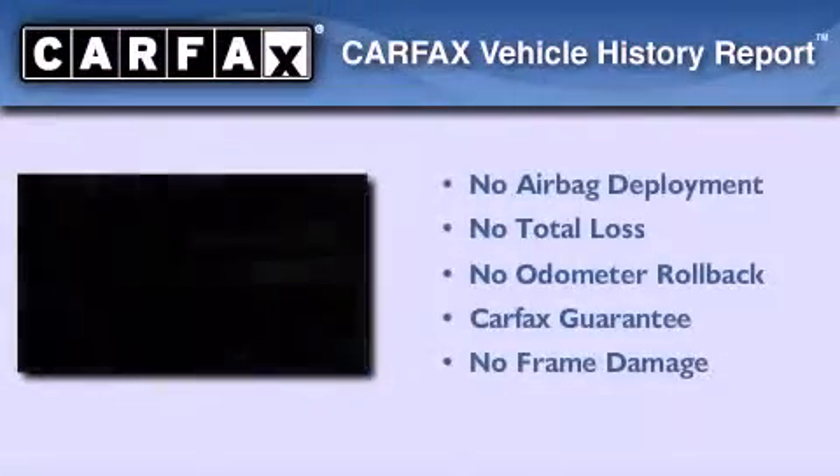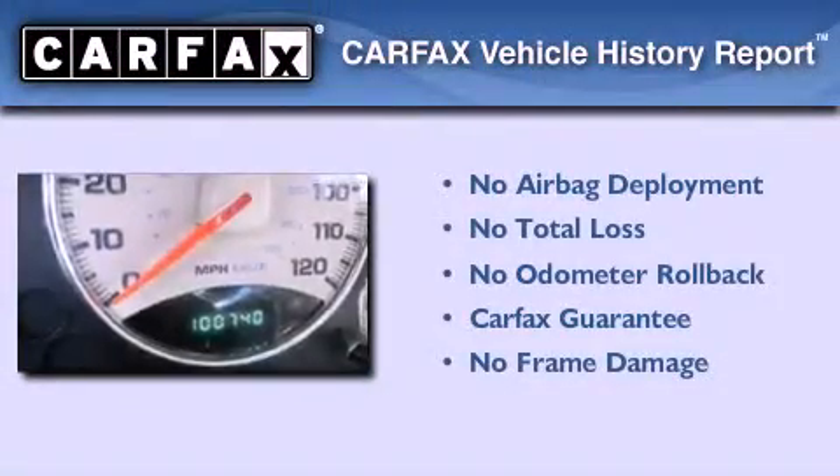Not to mention that this Jeep qualifies for the Carfax Buy-Back Guarantee. Call now to find out how you can own this breathtaking automobile.